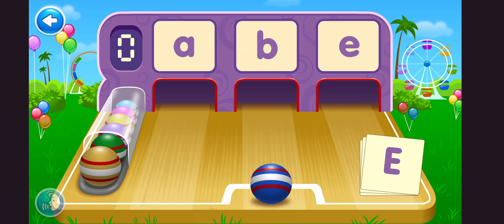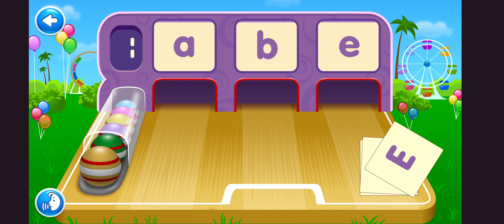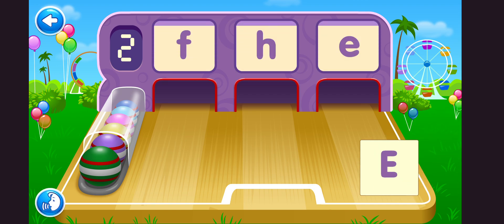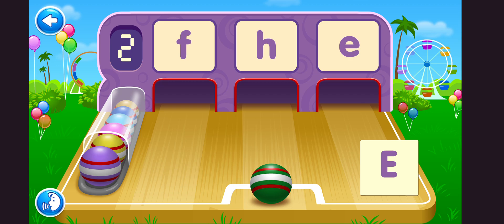Roll the ball to the letter that matches the letter on the card. E! Way to go! E! Bravo! E! Perfect!